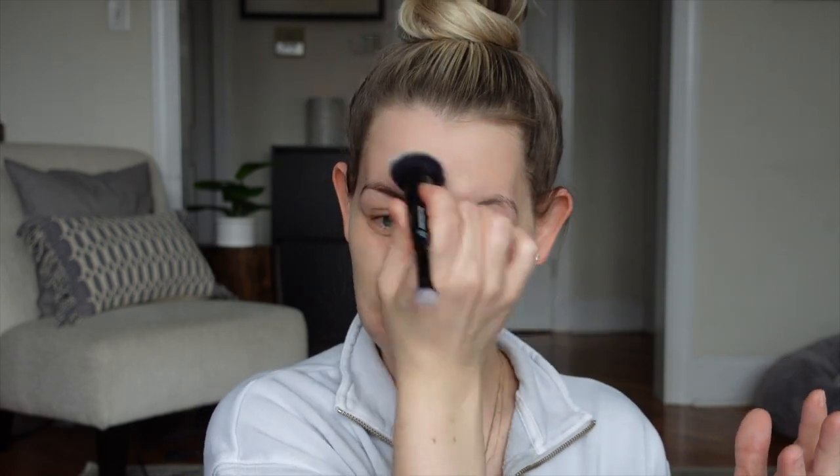That's because I'm very expressive and I don't have any Botox. So I think using a lighter hand is important with this.